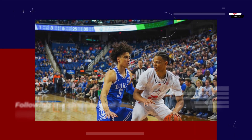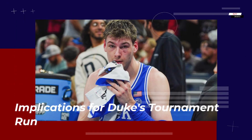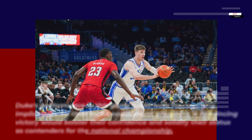Post-game analysis: following the conclusion of the game, a comprehensive analysis will provide insights into Duke's performance and its implications for the remainder of the ACC tournament and beyond. Duke's performance could have far-reaching implications for their NCAA tournament prospects, as a convincing victory would bolster their confidence and solidify their status as contenders for the national championship.